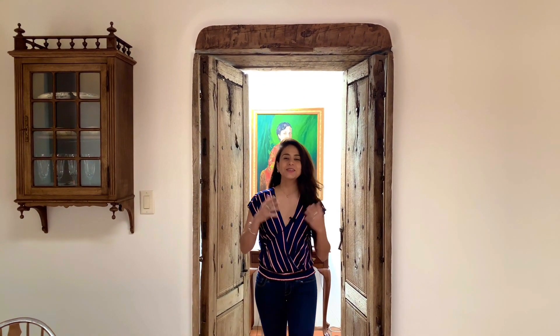Hi everyone! This is Noelia Crisafulli from Coldwell Banker Trails West Realty in Santa Fe. Welcome to my new listing 79 Arroyo Hondo. This is a horse-friendly property, 15 minutes from downtown, and I'm very excited to show you in the next video.